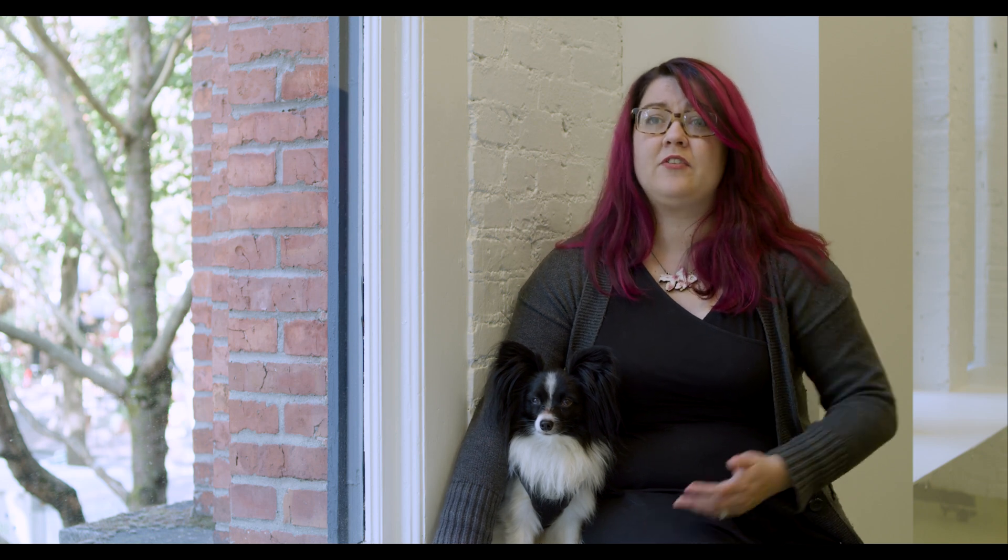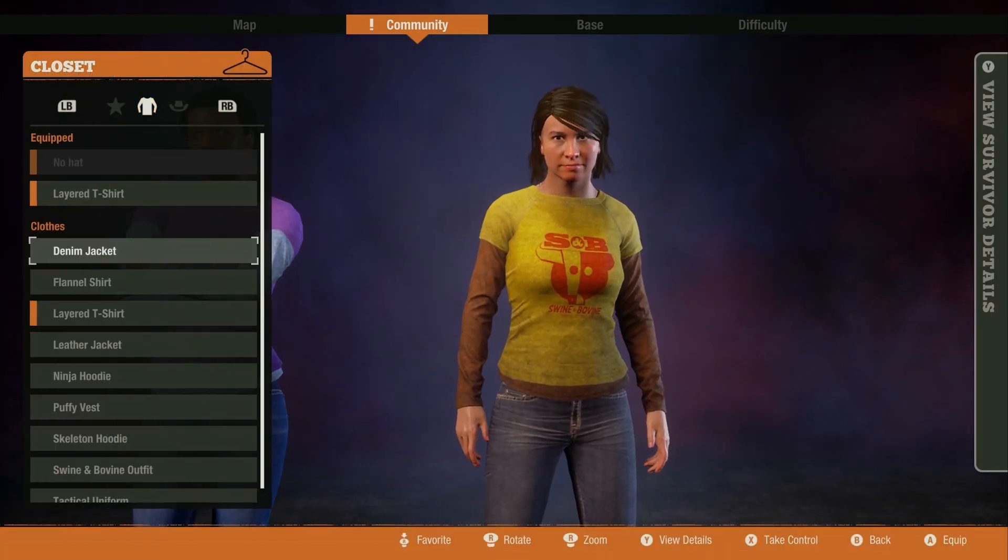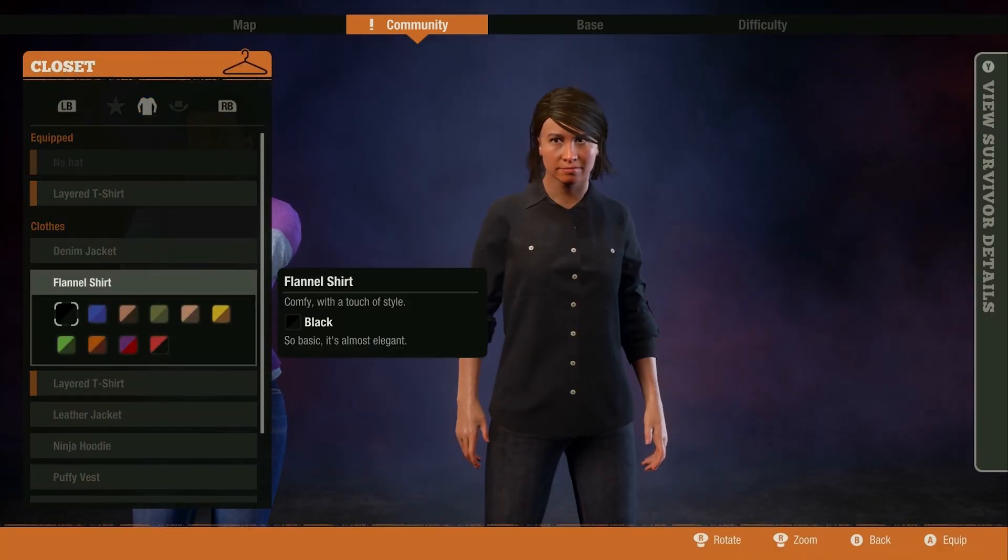We had concerns about the discoverability of this feature because the closet lives deep in the community screen. Through paper prototyping, I was able to get a gut check with everyone on board at the studio if they feel that all the systems we had planned will direct users into the closet.